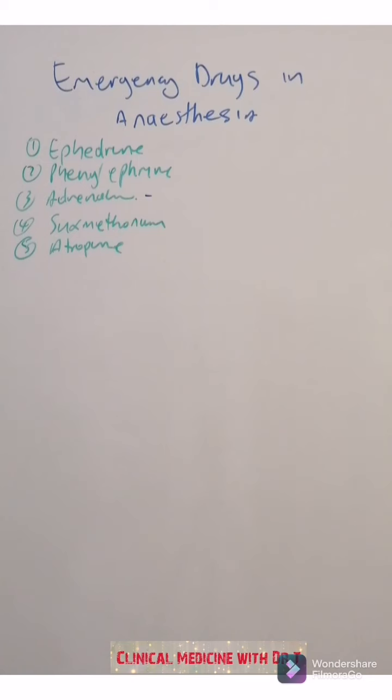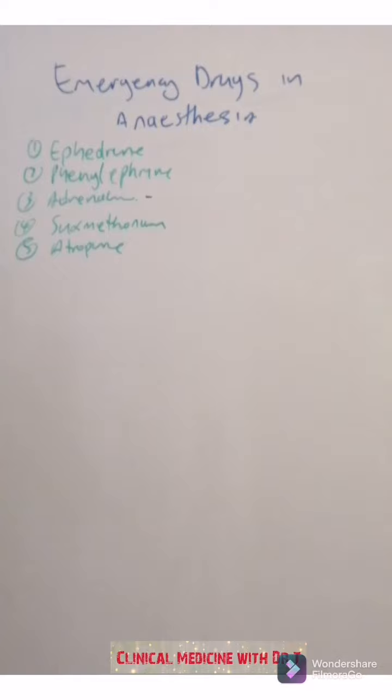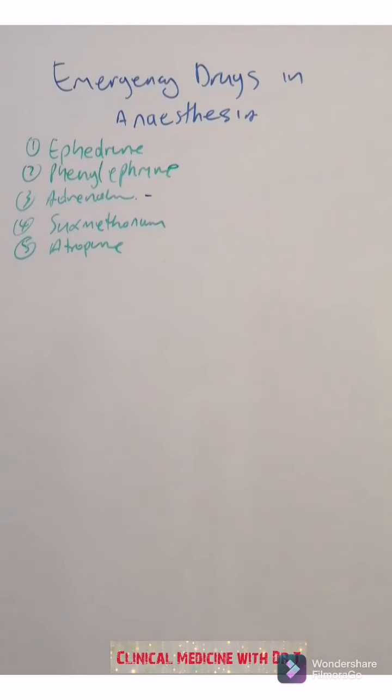What is important is: if someone were to ask you, just give them these five. Prepare these five — you'd rather have five drugs than four drugs and find later that you actually need the fifth. Some people add other drugs on top of these five, but not everyone does that. These are the five basic emergency drugs you need to mention and know how to use.